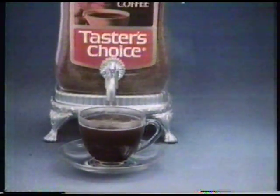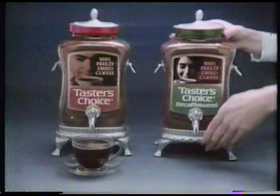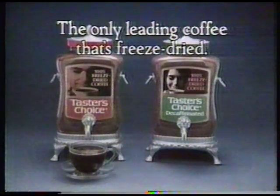Made by a premium process that's unlike ordinary heat drying. Taster's Choice Regular and green label decaffeinated — the only leading coffee that's freeze dried.